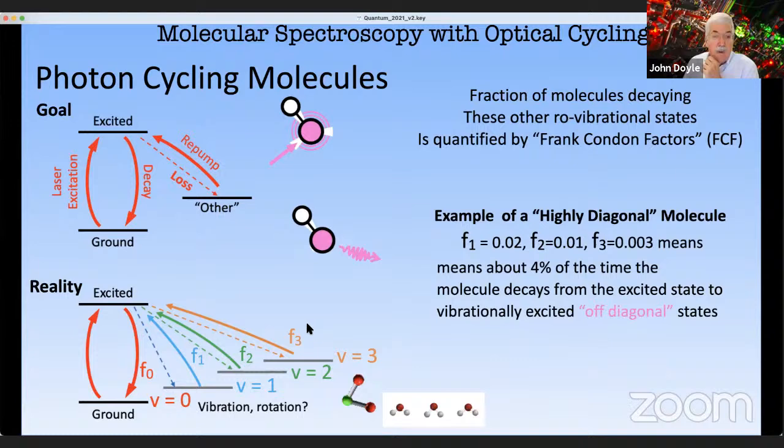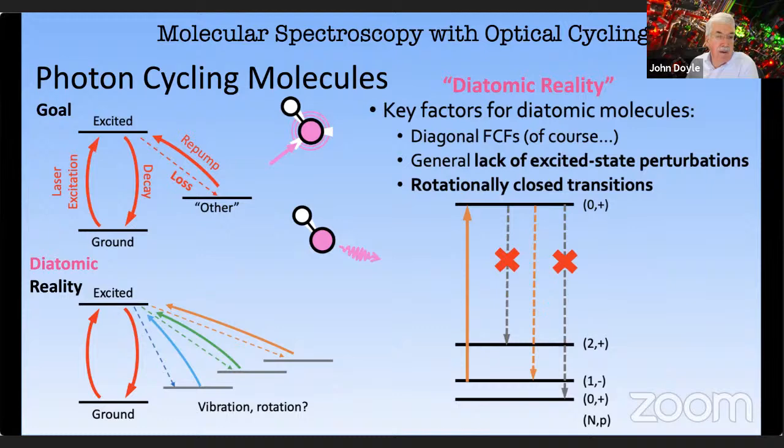For diatomic molecules, you want to pick a molecule with diagonal Franck-Condon factors, and you also need to close rotation. There's nothing you can do to change the molecule to make the Franck-Condon factors more diagonal. For diatomic molecules, because the molecule still has major symmetry and parity is conserved, if you excite from the N=1 state to the N=0 state, it will always come back down into the N=1 state. There's an important subtlety about the substructure of this N=1 state — you need to remix the projections, as pointed out by Jun Ye — and that's been expanded to other methods.